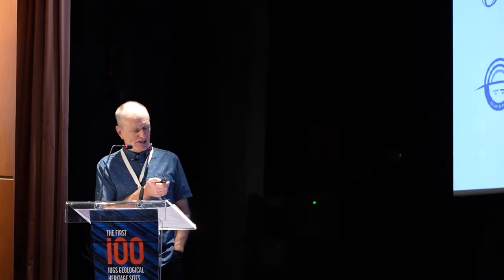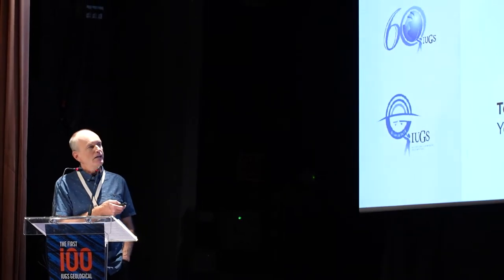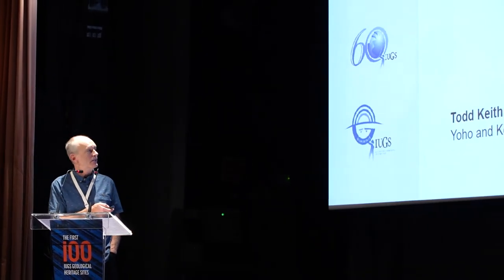Characterized by exceptional soft tissue preservation, the Burgess Shale contains the most complete fossil record of Cambrian Wuliwan marine ecosystem — we're looking at middle Cambrian. We use 506 million years in age, although from some discussions this week based on detrital zircons that might be getting younger, so we'll see in the future. I'd like to acknowledge my co-authors: Jean-Bernard Caron from the Royal Ontario Museum in Toronto, Canada, and Bob Gaines from Pomona College, California, United States.